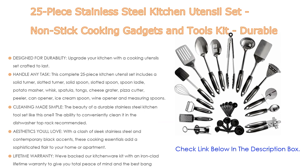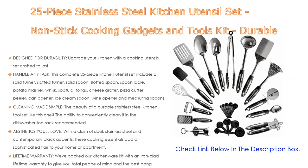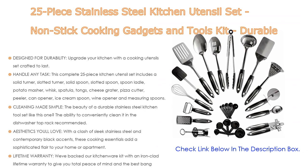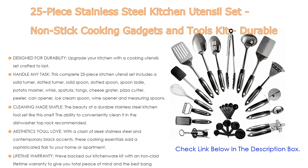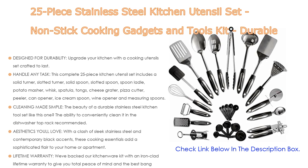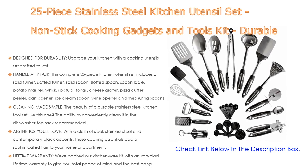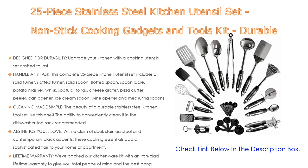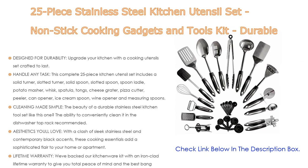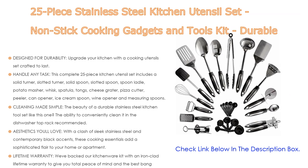This complete 25-piece kitchen utensil set includes a solid turner, slotted turner, solid spoon, slotted spoon, spoon ladle, potato masher, whisk, spatula, tongs, cheese grater, pizza cutter, peeler, can opener, ice cream spoon, wine opener, and measuring spoons. Cleaning is made simple — these kitchen accessories are dishwasher safe (top rack recommended) and nonstick to make cleanup easier and faster.